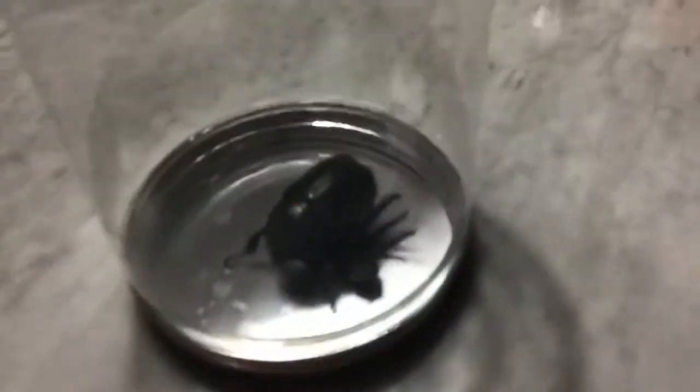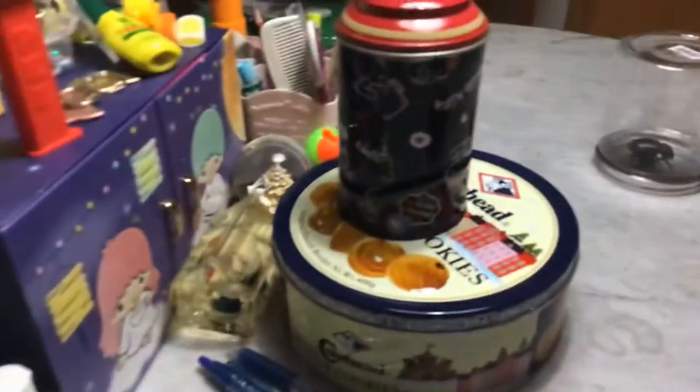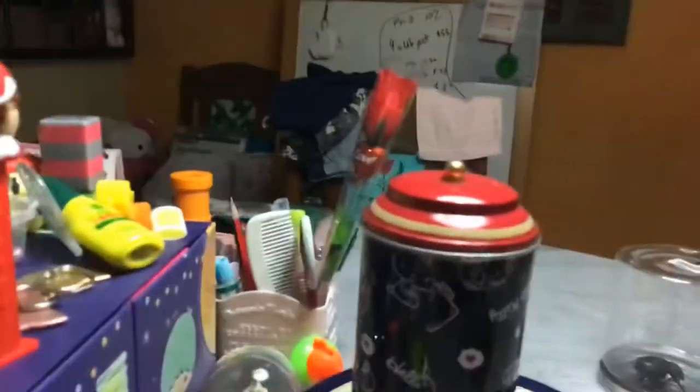Hey guys, today we will be talking about this beetle because I do not know what that beetle is. I don't even know whether it is a beetle but I think it is a beetle. I just found it outside and then he saw it and put it into the container, but obviously we will free it later.